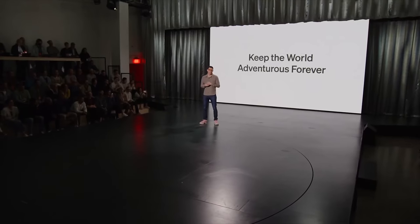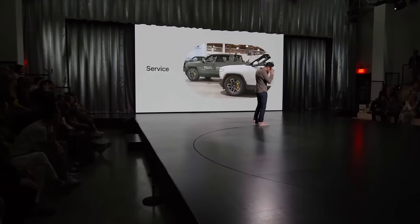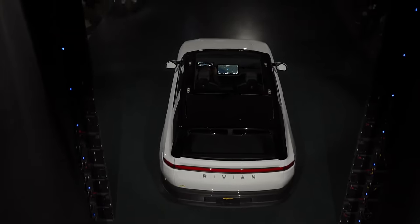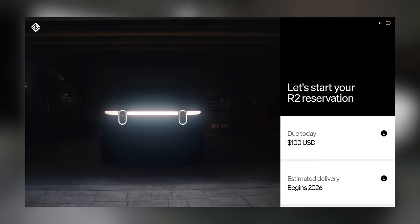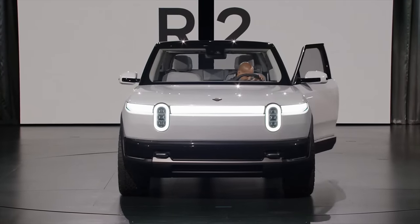He took quite some time to review everything going on at Rivian, including this being a moment they've been building to for a long time, and how everything they do is about keeping the world adventurous forever. They've worked on and improved a lot with the R1S and R1T, and their mobile service is continuing to roll out. Reservations actually opened at the beginning of the event — you could reserve before it was even fully unveiled, for a $100 refundable deposit. They brought the car out, and overall it looks quite similar to the R1S, just a lot smaller.